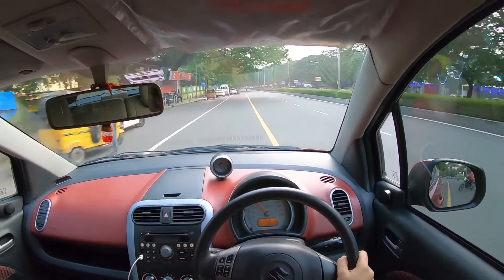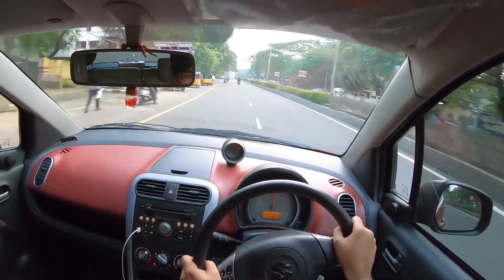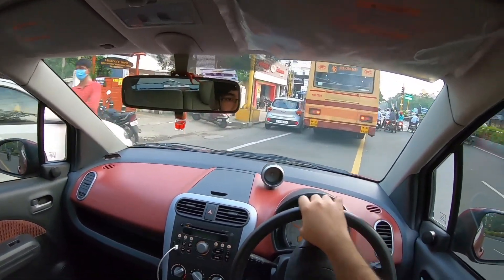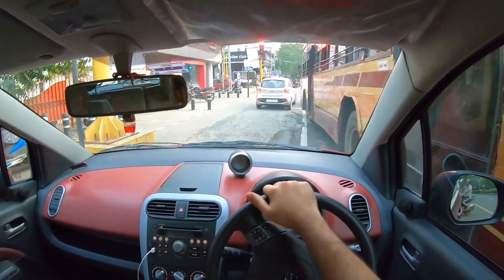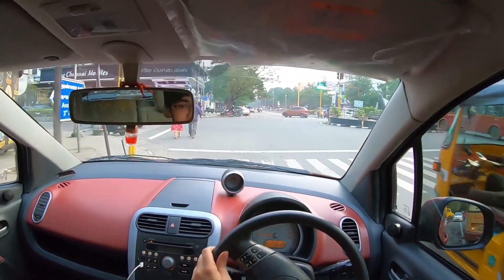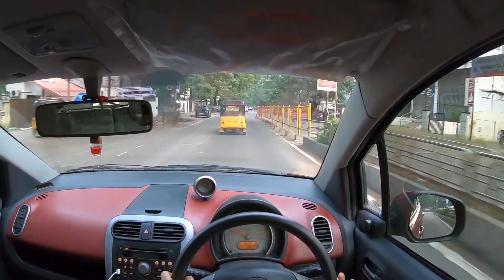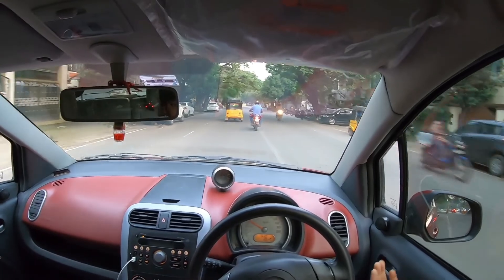Going full throttle now — it does feel quite good. Let's see if this car passes the through-gap test. Yes! Advantages of a small city car. Pickup is really quite good; the car feels eager. For around 3 lakhs, you could get probably a new Alto or something like that. Yes, those are new cars, but this is a used Maruti — what can go wrong with a used Maruti? Absolutely nothing.